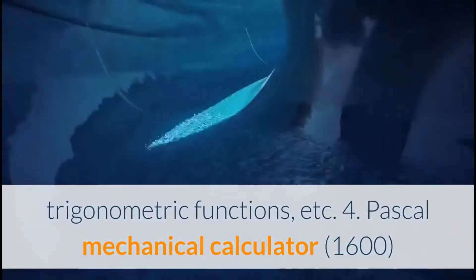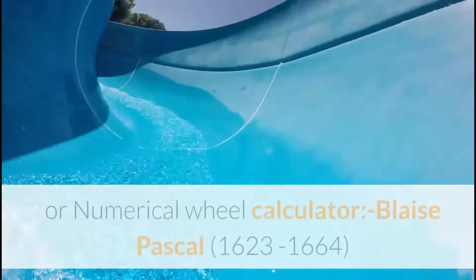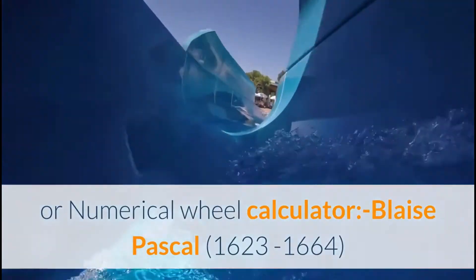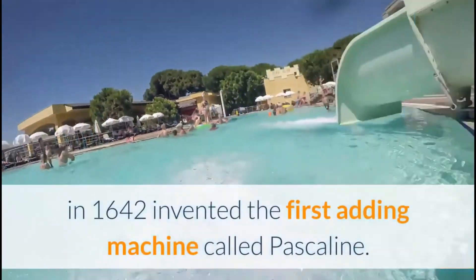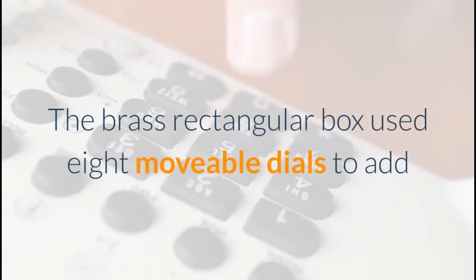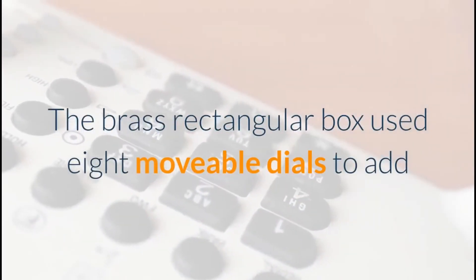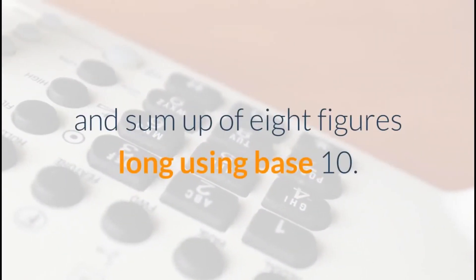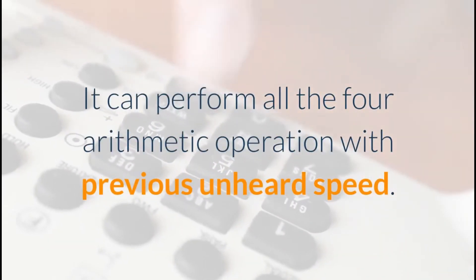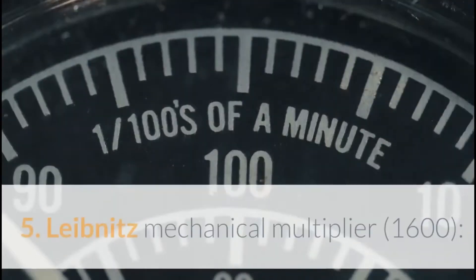4. Pascal's Mechanical Calculator (1640s): Blaise Pascal (1623–1664) in 1642 invented the first adding machine called the Pascaline. The brass rectangular box used eight movable dials to add sums of up to eight figures long using base 10. It can perform all four arithmetic operations with previously unheard-of speed.